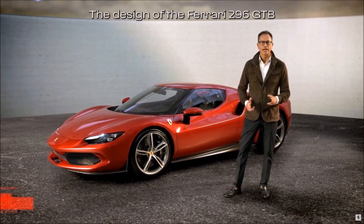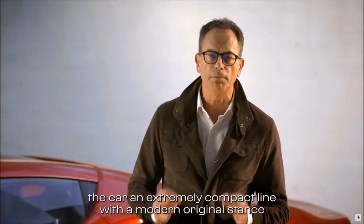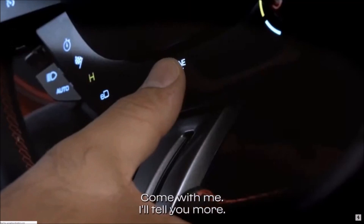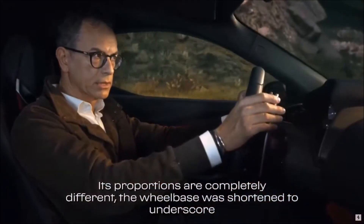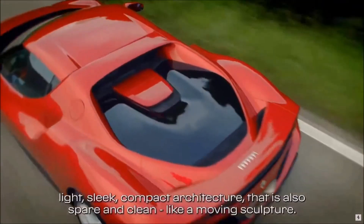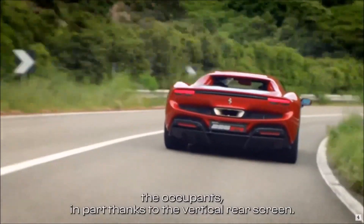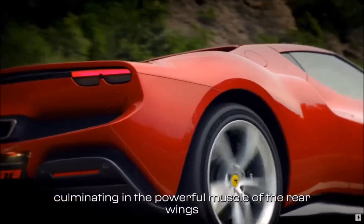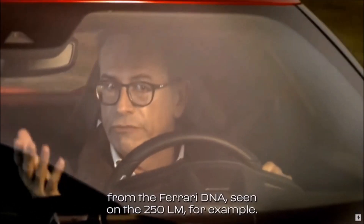The design of the Ferrari 296 GTB redefines the identity of the mid-rear engine two-seater Berlinetta, giving the car an extremely compact line with a modern, original stance that instantly underscores its sporty character. The wheelbase was shortened to underscore the car's agility, allowing us to give it an extremely light, sleek, compact architecture — spare and clean, like a moving sculpture. The cabin is compact and wraps around the occupants, in part thanks to the vertical rear screen. It develops along a flying bridge theme, culminating in the powerful muscle of the rear wings — a modern interpretation of signature styling cues from Ferrari's DNA, as seen on the 250 LM.